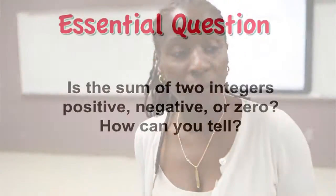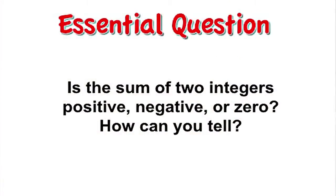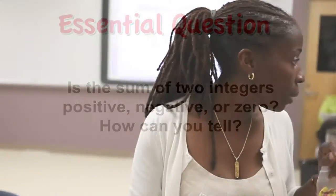Good morning. Today we are going to find out if the sum of two integers is positive, negative, or zero. And what you need to know is — I'm going to ask you — how can you tell?